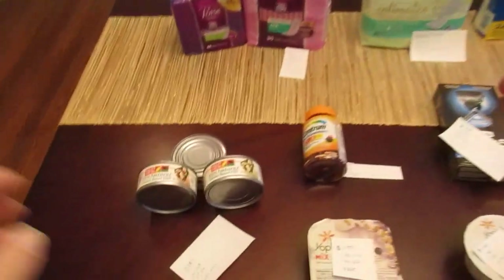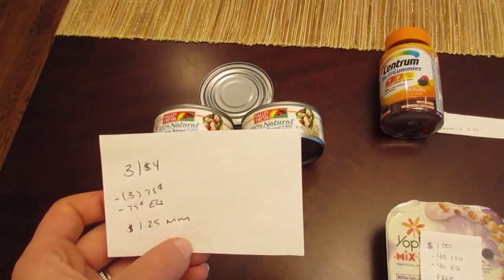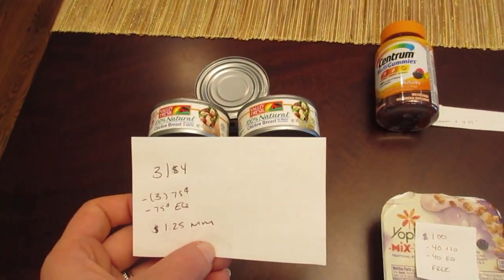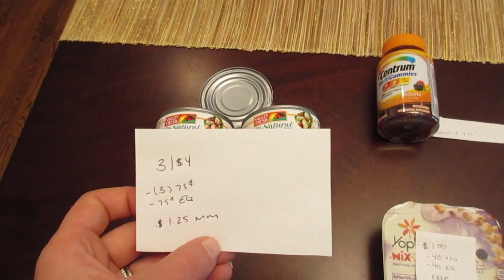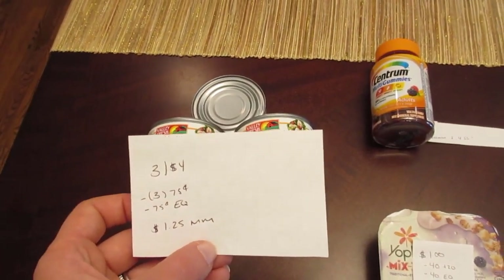The first deal I have is on the Valley Fresh Chicken. It's 3 for $4.00. We have $0.75 printable coupons from coupons.com and those coupons do double. There's also a $0.75 e-coupon, making it a $1.25 money maker.